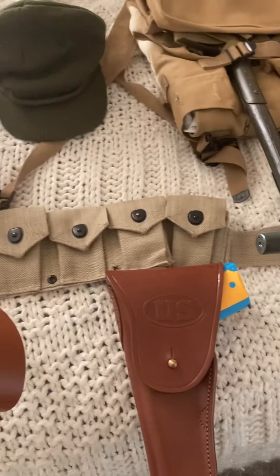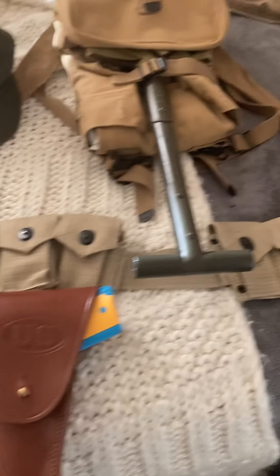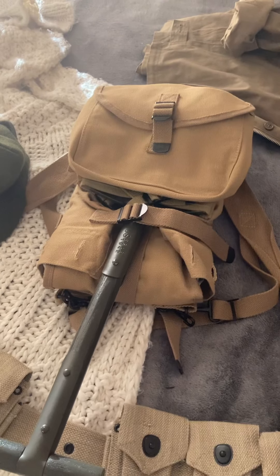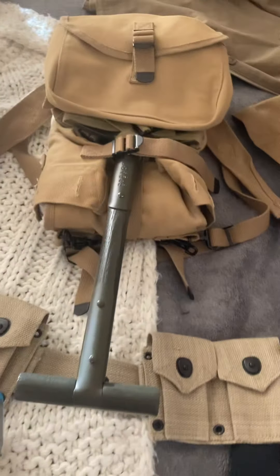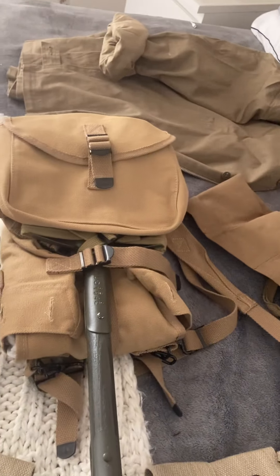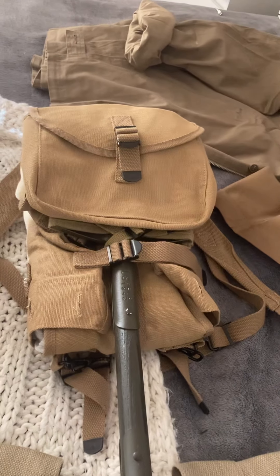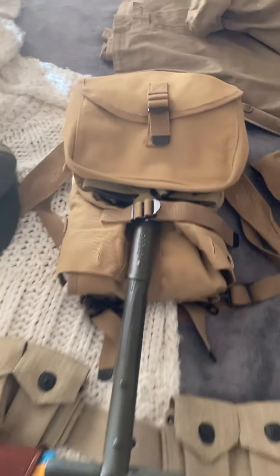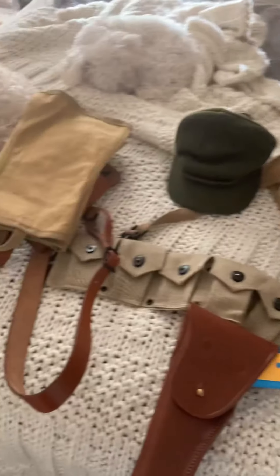This is my 2022 gear update. There are actually only two things left that I'm waiting on for all of my U.S. inventory gear — I'm still waiting for a little medical pouch. From there I'll just be waiting on some more props. As for now, this is my M1 Garand web gear.